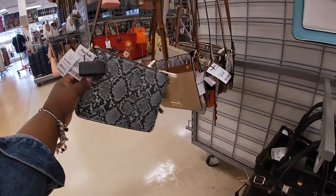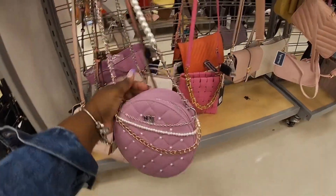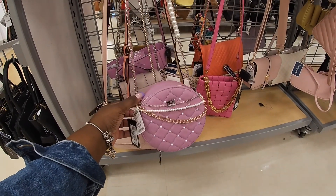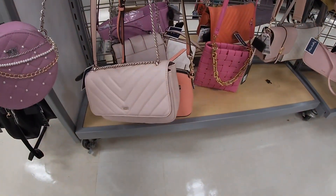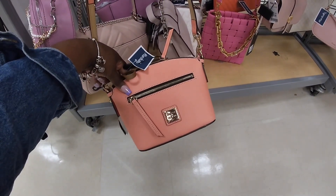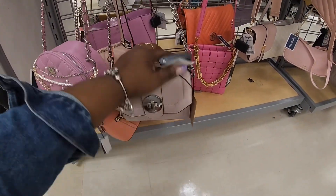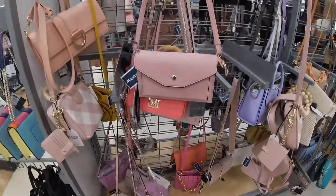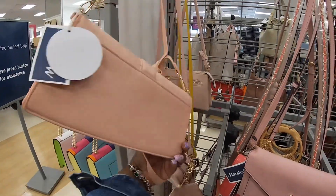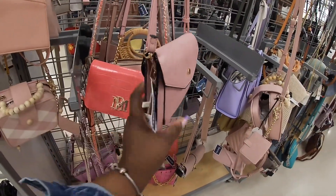We had seen these before in all the different colors. We did see this one in the beige and the cream, but now they have it in this color — the MBM, that's $17. Zuni and Burke — $80. Steve Madden, Steve Madden — $17, $17, $15.